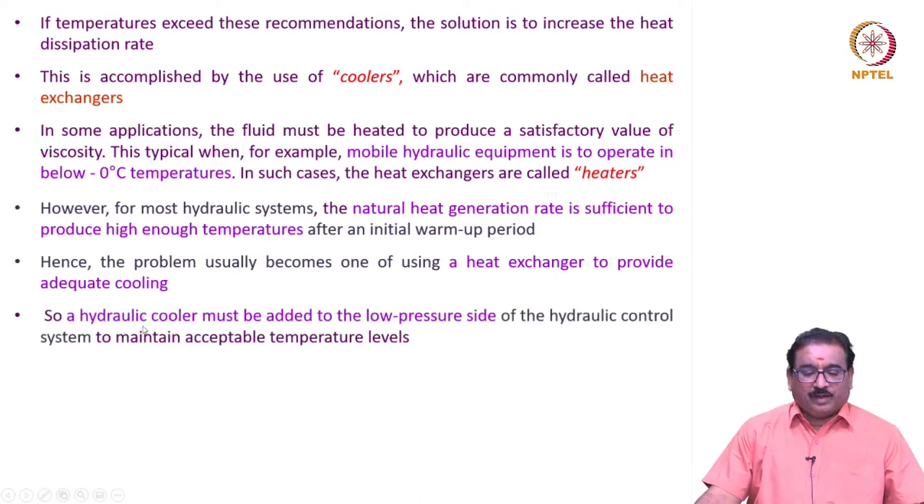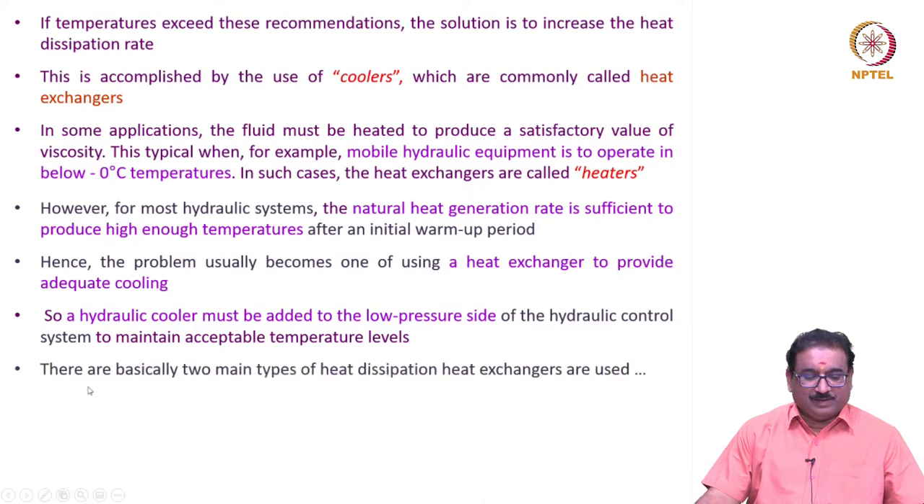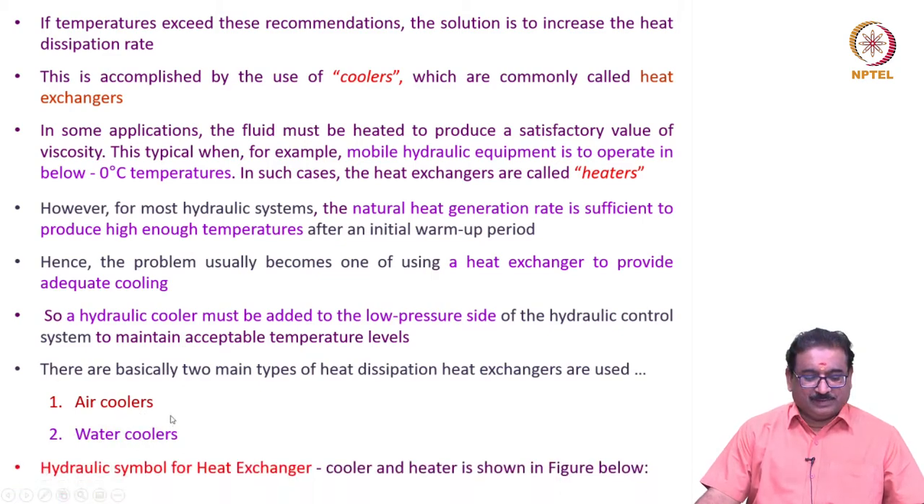A hydraulic cooler must be added to the low pressure side of the hydraulic control system to maintain acceptable temperature levels. There are basically two types of heat dissipation: air coolers and water coolers. The hydraulic symbol for heat exchangers, which includes the cooler and heater, is shown in the figure.